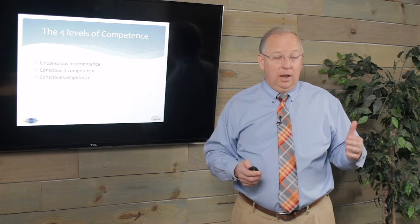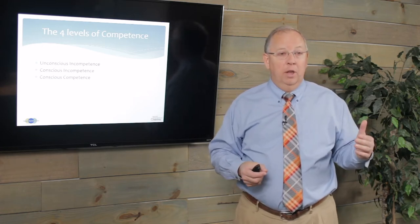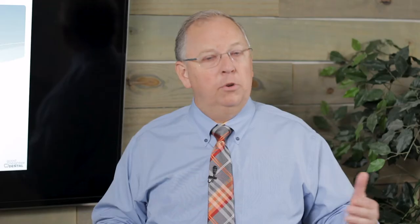The next level is called conscious competence. You know what you're doing, and you know that you know what you're doing — you're providing good work. A good dentist maybe five years in practice is doing good work, but has to focus on it every time. Cutting a crown, thinking about every line angle, every margin, every little thing.